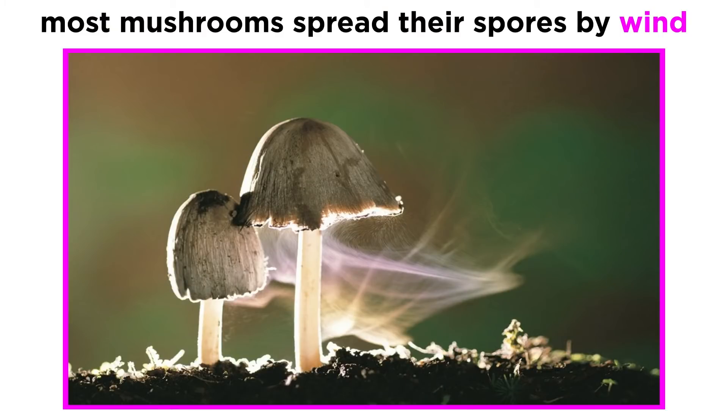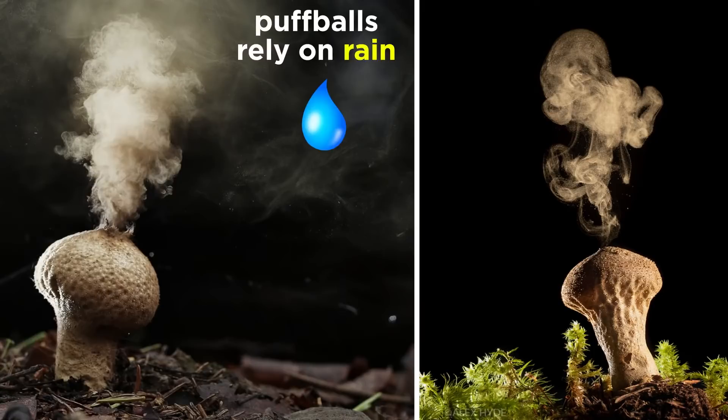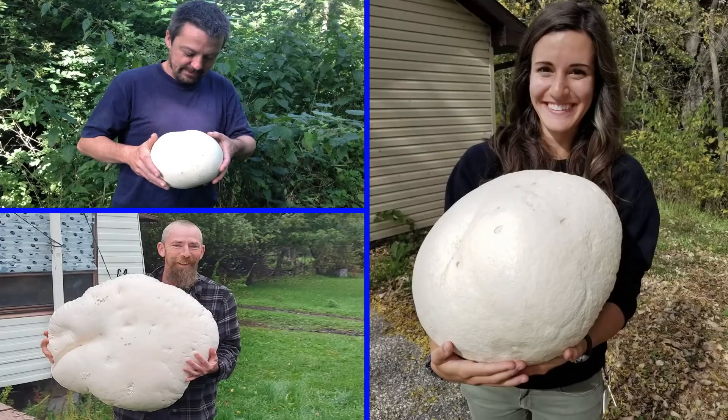Most mushrooms within the subphylum Agaricomycotina spread their spores via wind, with spores being expelled from an air-exposed hymenophore such as gills or pores. However, puffballs lack a spore surface open to the outside environment. Instead, these mushrooms use raindrops that hit the outer surface to cause a cloud of spores to puff out into the air. Puffball spores are also spread by humans that enjoy squeezing the fruiting bodies to see a grand puff of billions of spores.